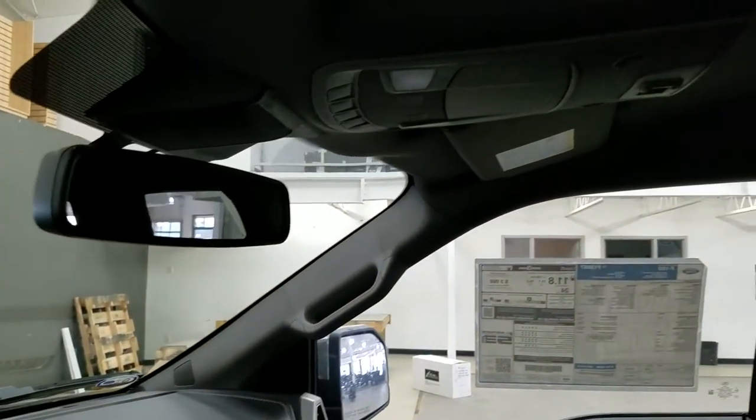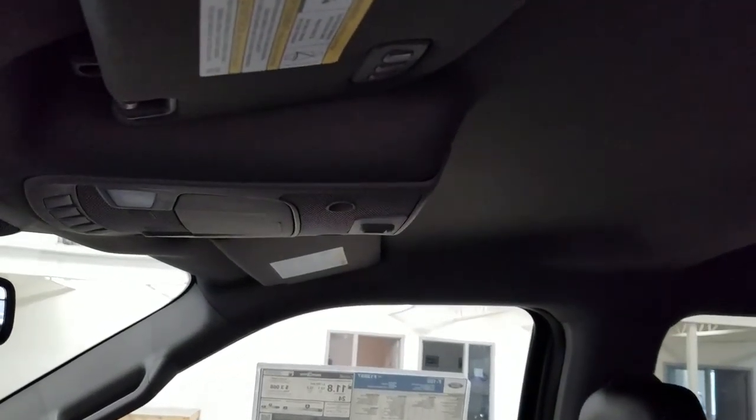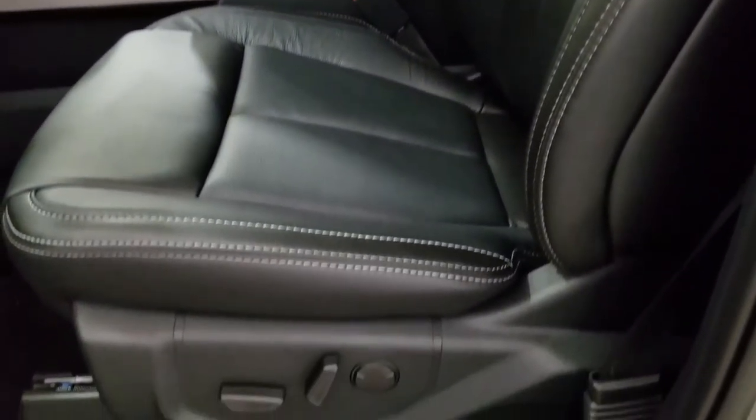Up above we have our auto-dimming mirror, with cabin lights to provide ambient lighting. We also have three garage door opener controls. And looking down at our interior, we have beautiful black leather seating that comes with fully adjustable seats with lumbar support for both driver and passenger.